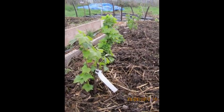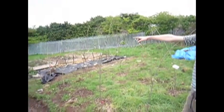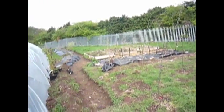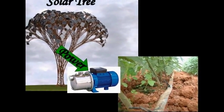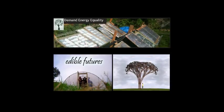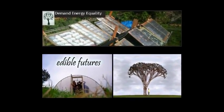These people, in turn, will leave our project with the power to set up their own nurseries that will create the plants that will feed the generations of the future. This project will see the installation of a rain-fed irrigation system at the Edible Futures nursery. We will also see this irrigation system powered by the solar tree created through the Demand Energy Equality workshops.